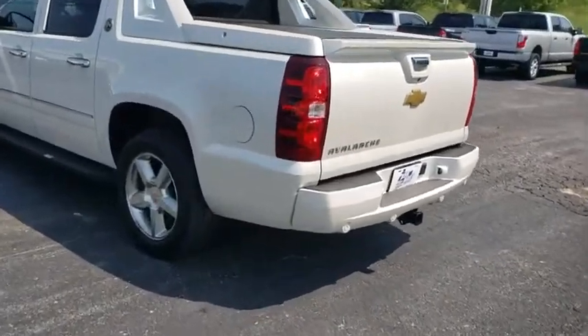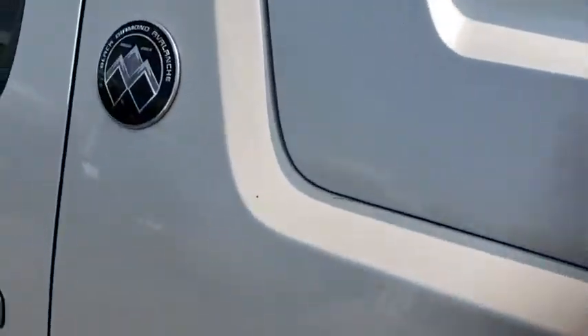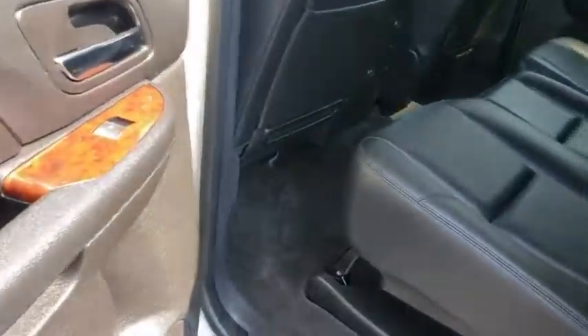Security system, power windows, compass, rear window defroster, heated steering wheel, trip computer, CD player, heated front seats, electronic stability control.